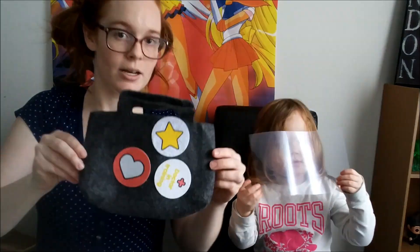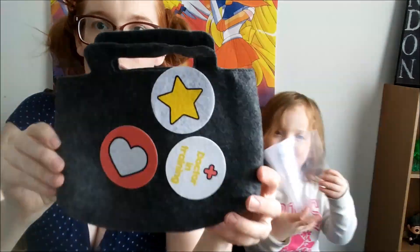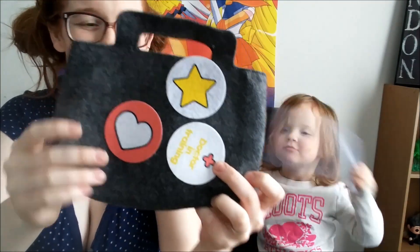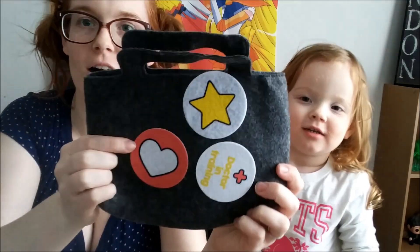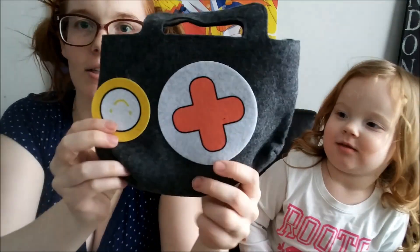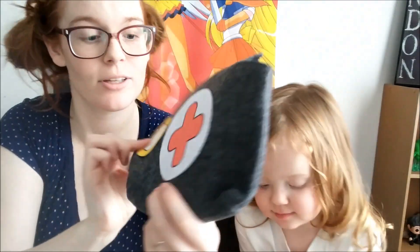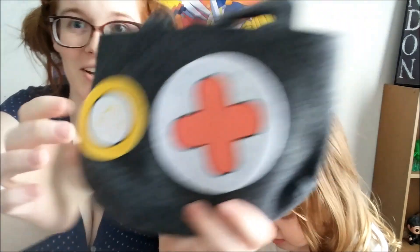So this is Tara's new doctor's purse. It says Doctor in Training. And we've got a star, a heart, and on the other side we've got a plushie, a smile sign or an X wherever you want to have it, and an upside-down smiley face.